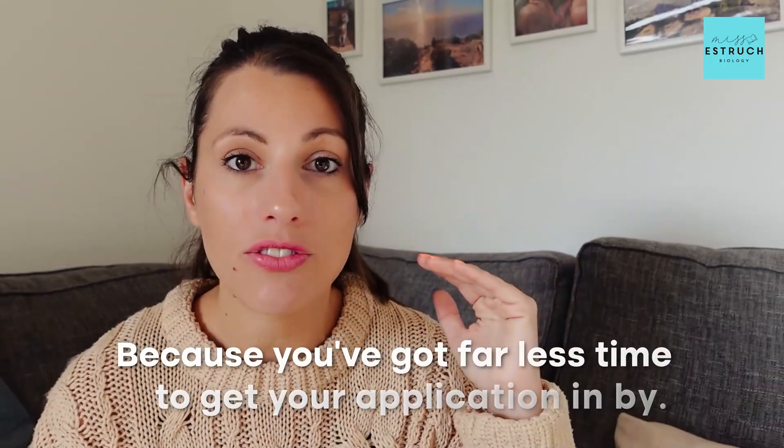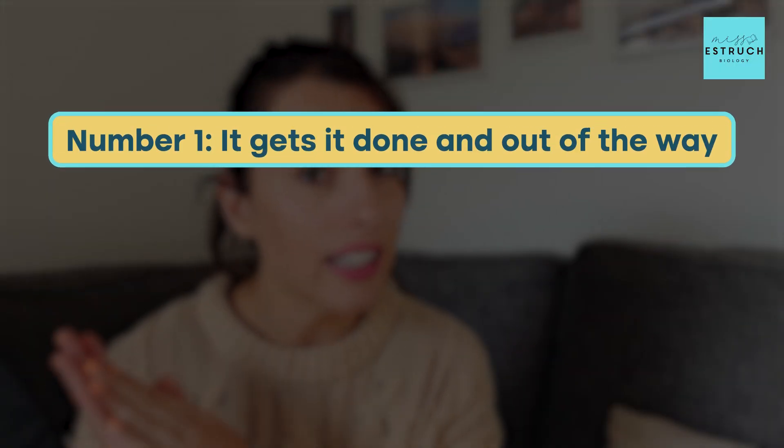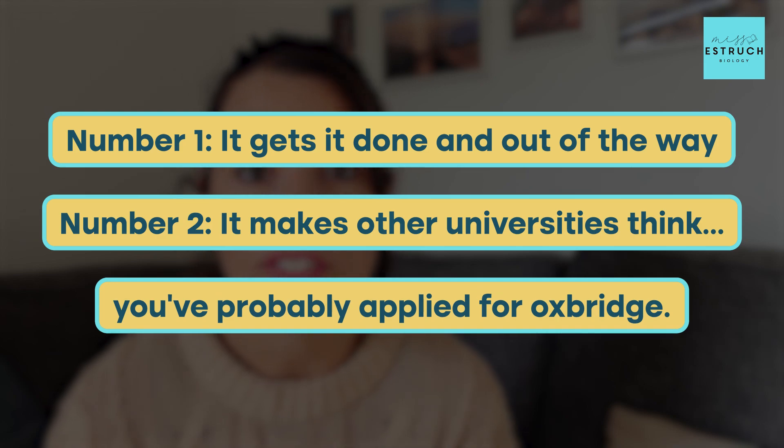If you are an early entry applicant, this is a huge deal and you're going to have to put your application at the top of your priority list right now, because you've got far less time. Even if you're not an early applicant, I always recommend trying to get it in as soon as possible or even by that early application point — number one, to get it done and out of the way, and number two, it makes other universities think you've probably applied for Oxbridge.